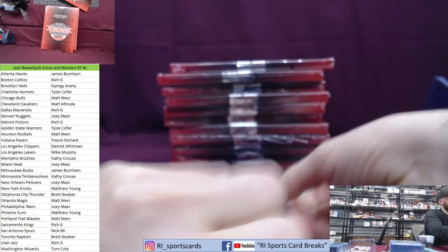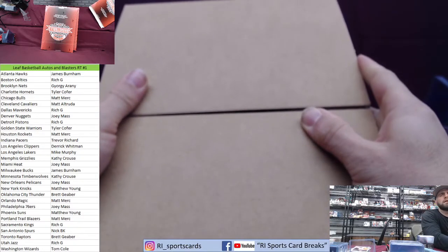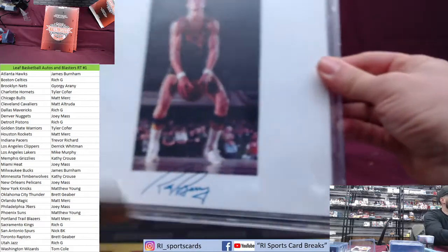And then inside it's going to come in — first up. Golden State! Golden State — Tyler Cofer. Oh, I like this — Rick Barry!